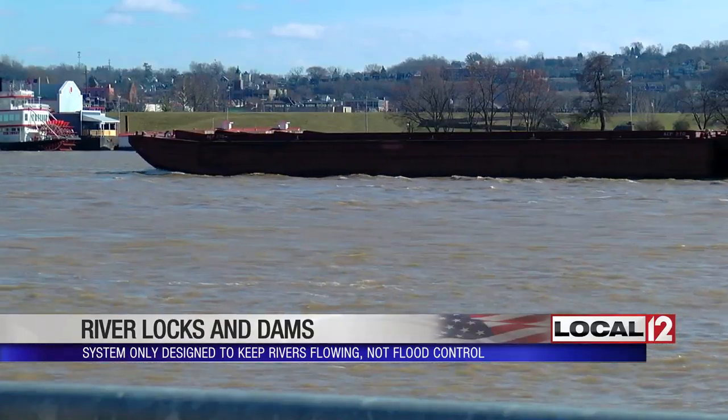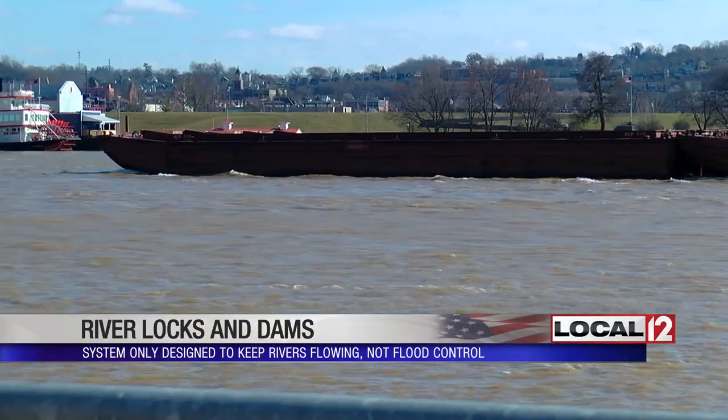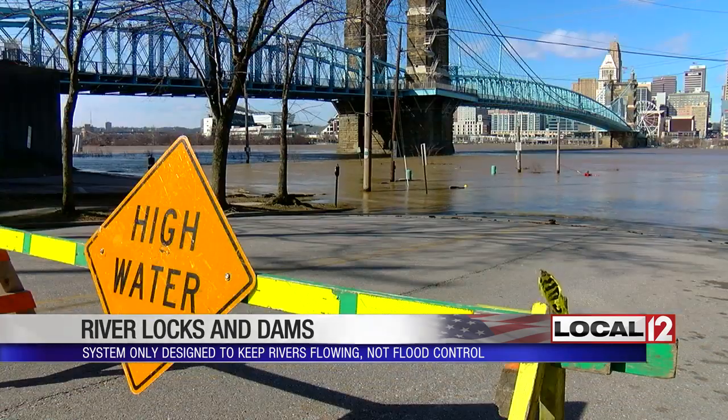There are dams and reservoirs in the region designed to fill up and hold on to heavy rainwater and then slowly release it so places don't flood. West Fork and East Fork are smaller reservoirs that help with local flooding, but they really don't hold back much water for the Ohio River.